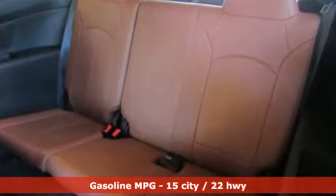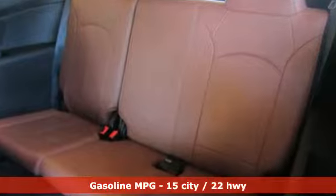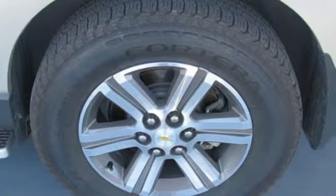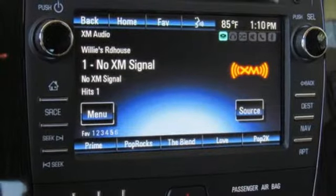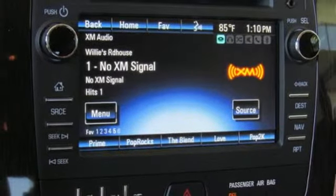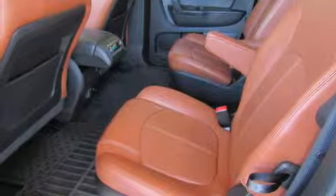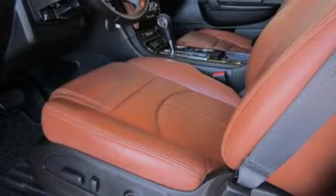V6 engine, front heated leather bucket seats, external memory control, rear parking sensors, dual zone climate control, smartphone wireless charging, voice activation, aluminum wheels, Wi-Fi hotspot, and power heated mirrors.